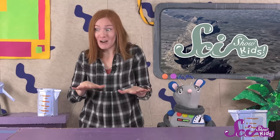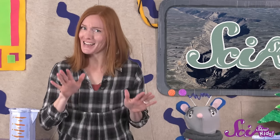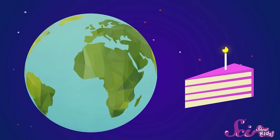It might seem kind of strange that the ground, which holds up houses and skyscrapers and everything else, can actually move. But it does, and it's all because of the way the Earth is made. If you could cut the Earth in half and look at it, you'd see that the Earth isn't a solid ball all the way through — it has layers, kind of like a cake.